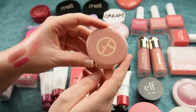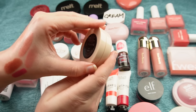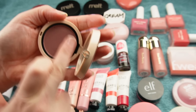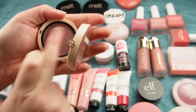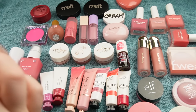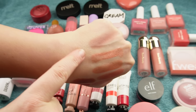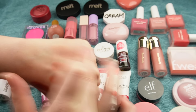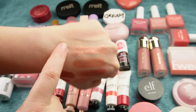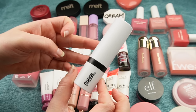This is the Giorgio Armani Neo Nude Melting Color Balm in shade 50. It looks very much like a gray-tone mauve — look at that shade. It's a cream-to-powder formula, so it feels a bit cream but has the blendability of a powder. You can see how cool-toned that is when swatched. It looks stunning on my skin tone, especially in the wintertime.